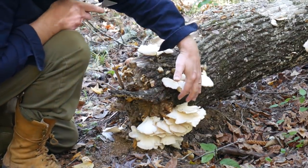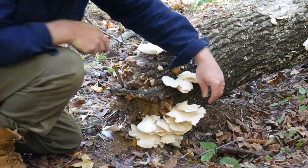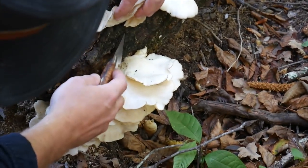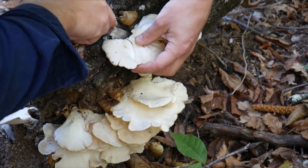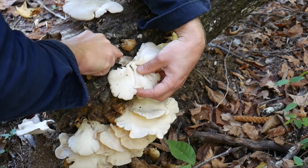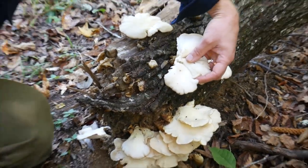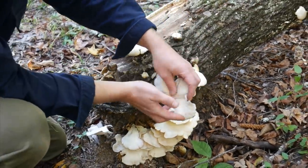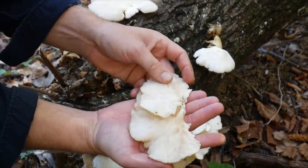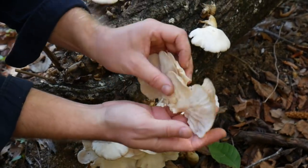There are some lookalikes with the oyster mushrooms. They don't really look exactly like them, but with the oysters, you want to make sure their stems are pretty short — they don't have much of a stem. If you're first learning this mushroom, you want to do a spore print, but after you've seen it and seen the other ones that look like it, they're fairly easy to identify. These aren't too bad, not too buggy. These would be great to saute up.